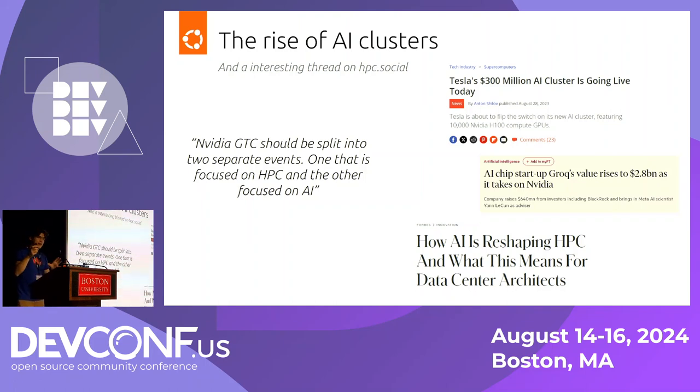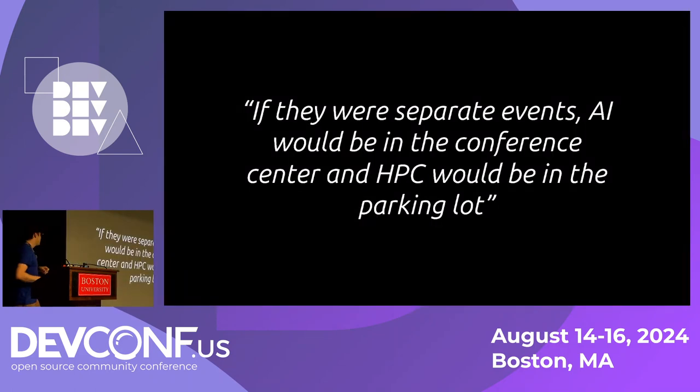Obviously there was a lot of discussion about that — folks were going back and forth on the opinions. But there was one response that really stuck out to me: if they were separate events, AI would be in the conference center and HPC would be in the parking lot. Obviously that was very difficult to hear as an HPC professional, basically being told the stuff you work on isn't interesting anymore. Nobody cares.